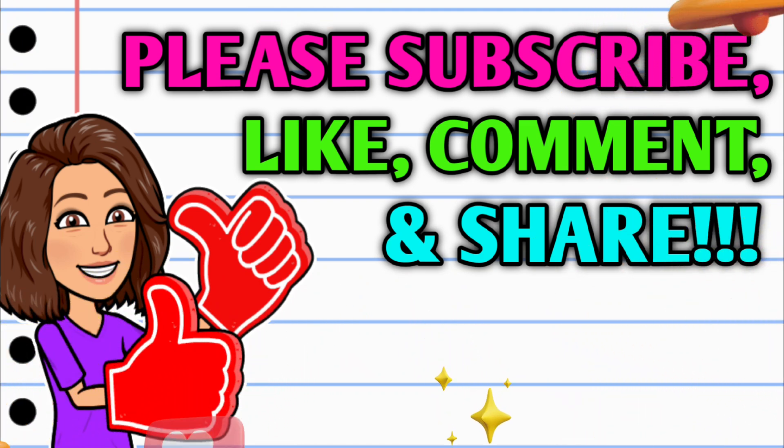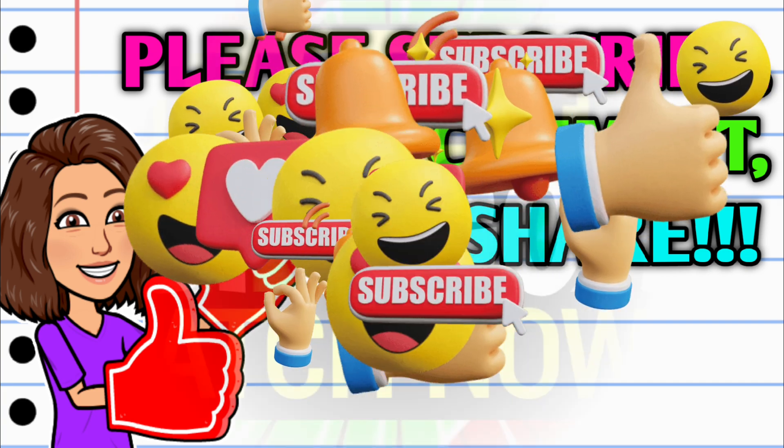Before we get started, if you haven't already subscribed, go ahead and hit the subscribe button — it's right down below this video. While you're at it, hit that thumbs up button and leave me a smile down in the comment section below, because those are two quick, easy, and free ways you can help support this channel. Also take a second to share the video.